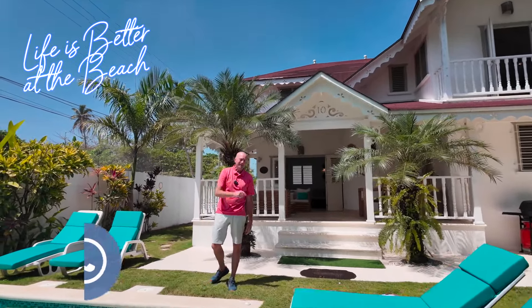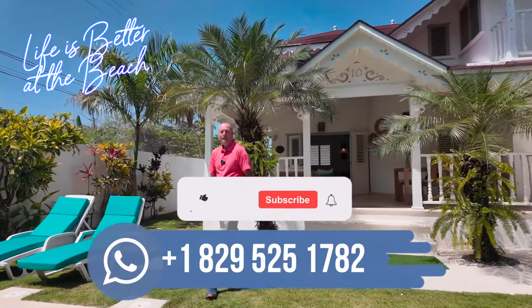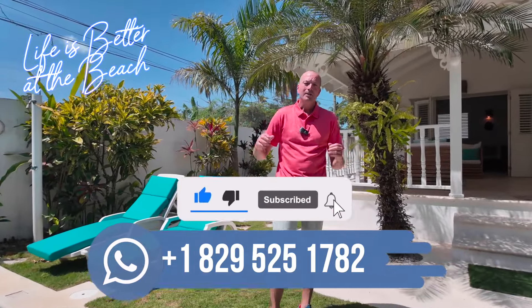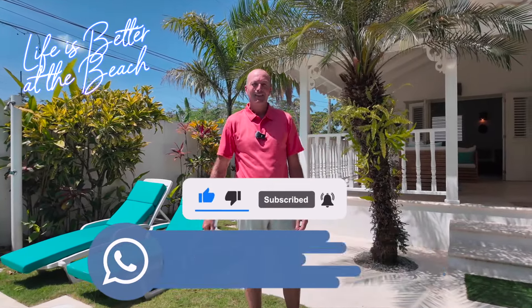As always, we do our best with these videos but there's nothing like being here in person — I can't wait to take you here. Don't forget to like, share, and subscribe, hit that notification bell so you don't miss our new properties and all these updates.